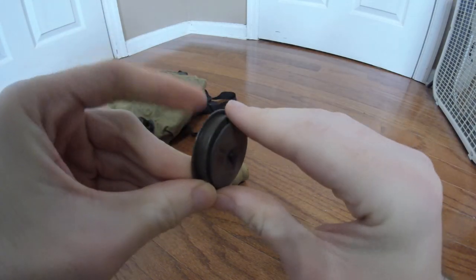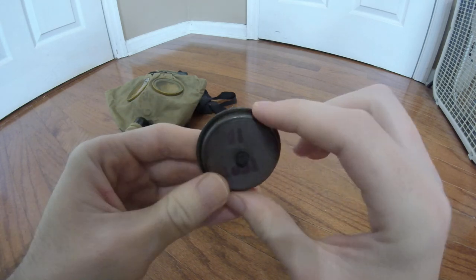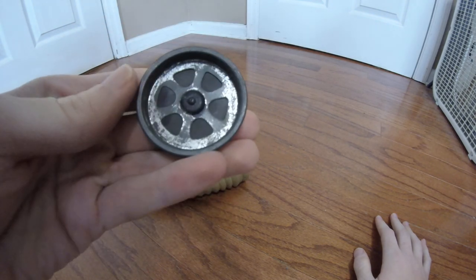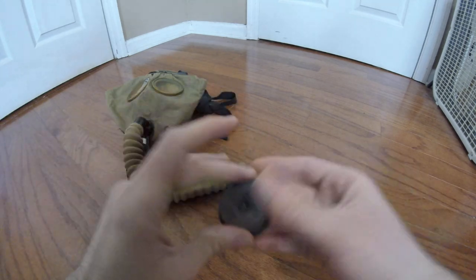The rubber valve is rock solid, and I'm not sure if I'm going to attempt to restore it — I may in the future. You can get a good look at the markings that were originally on it, and flipping it over, you can see the pattern of where the air would come in and the shape of the valve seat.